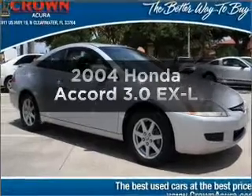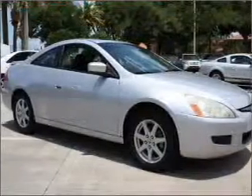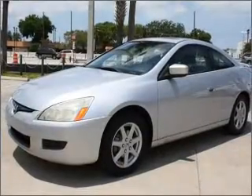Check out this 2004 Honda Accord — everything you need under one roof with this great vehicle. With a solid 6-cylinder engine that responds smoothly to its 5-speed automatic transmission.